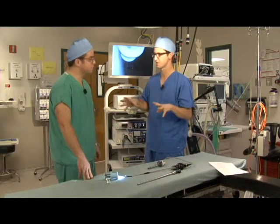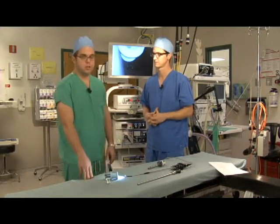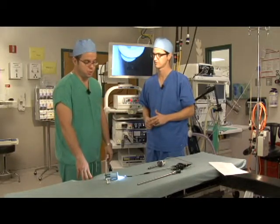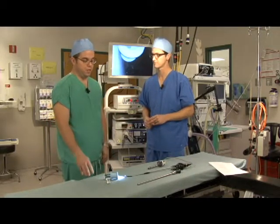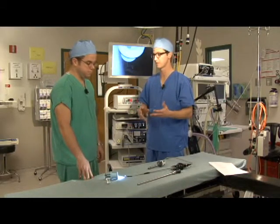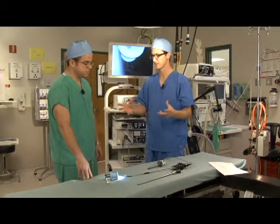Is single incision surgery widely available? It does require some additional training compared to traditional general surgery, so it is not available at every hospital. But for patients who would like to stay close to home and follow up close to home, it is available right here at Lake Regional Health System.